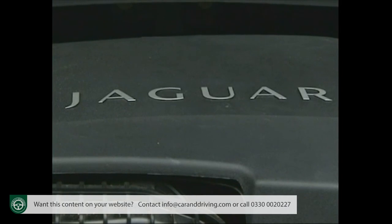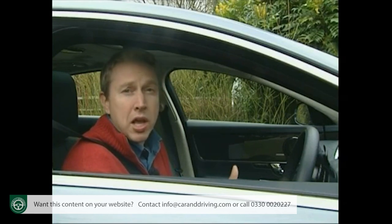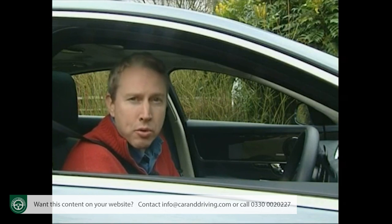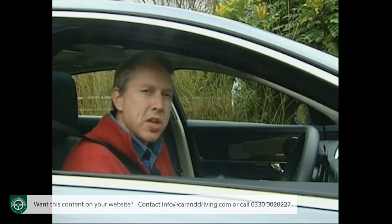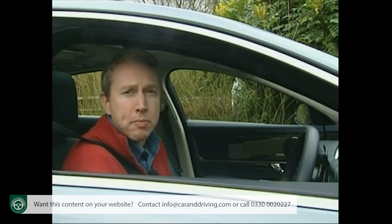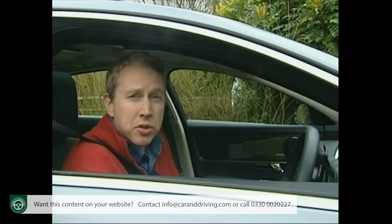In terms of the diesel variants that most will want, only Audi's A8 3-litre TDI can undercut the Coventry Cat, and that's only because — like BMW's pricier 730d — it gives you 30bhp less. The Mercedes S-Class diesel, the S350 Bluetec, isn't any faster either and costs £4,500 more.